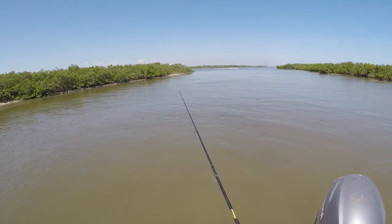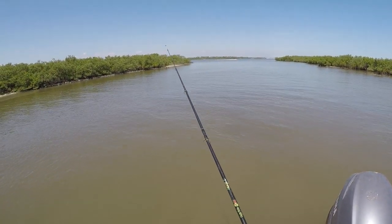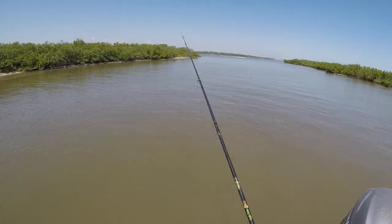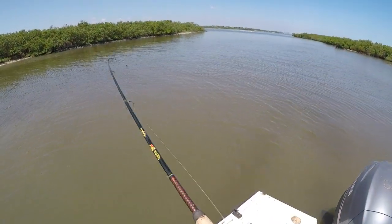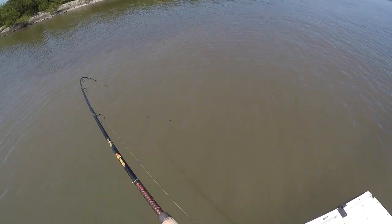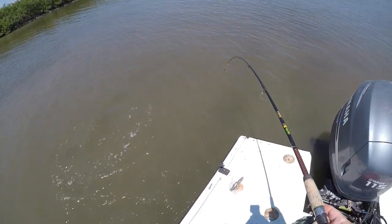Alright guys, we're at our last spot of the day. Came back to our little mangrove snapper spot, see if we can catch a couple of keeper mangrove snappers and call it a day. Hopefully we'll get something here guys — it's been kind of slow today so far. I didn't even know it had anything — I just cast it out and all of a sudden there was a fish. It was a flounder! Nice flounder — yes sir.